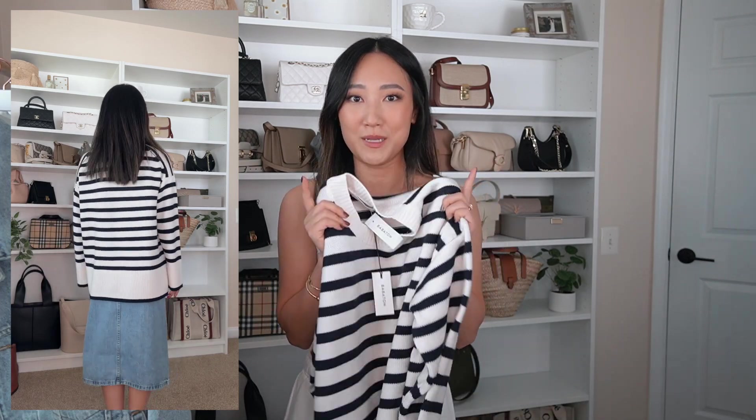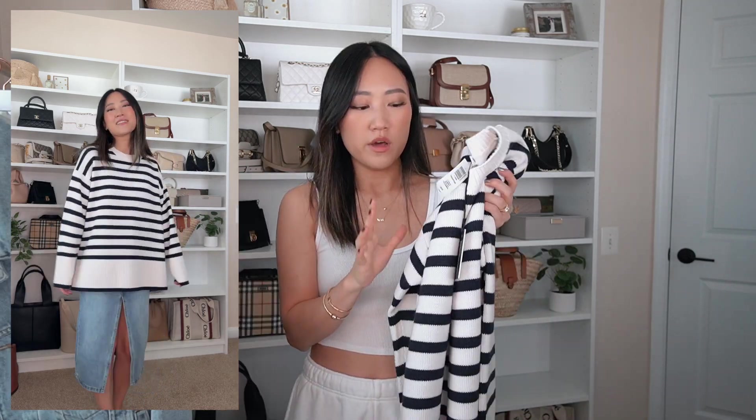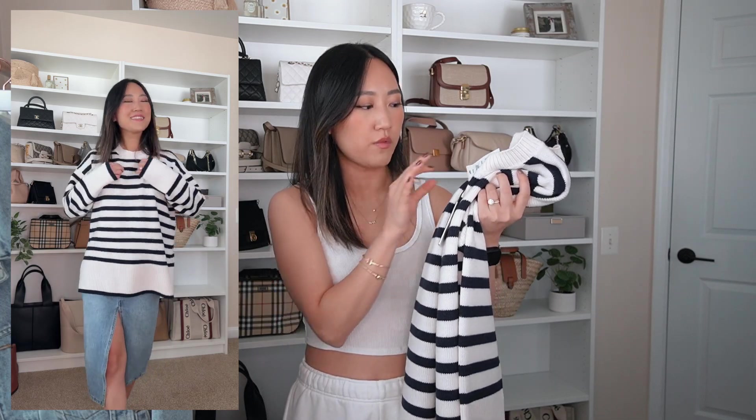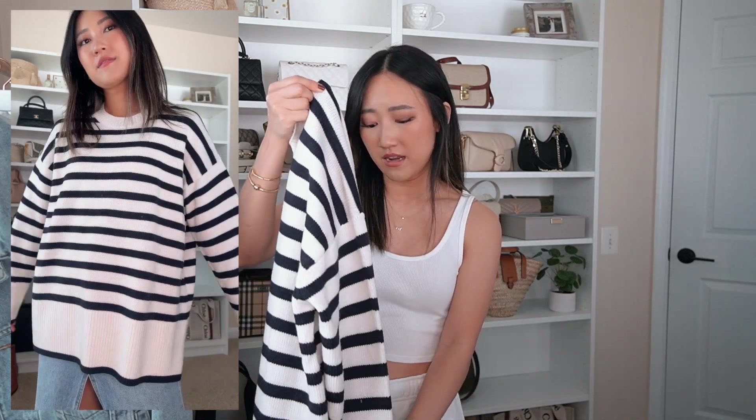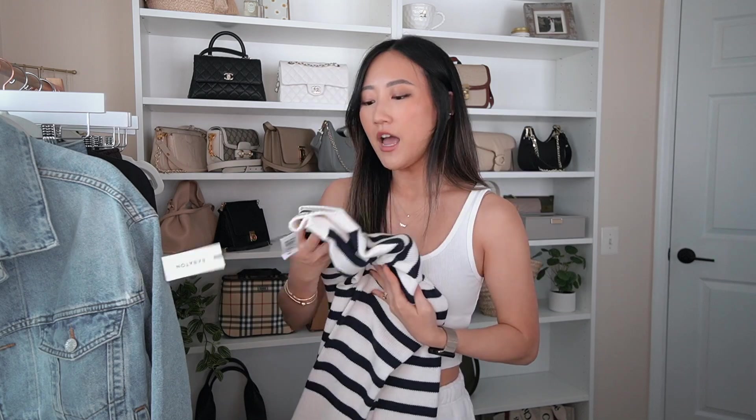It looks huge but it is supposed to fit oversized, so I got it in my normal extra small. A lot of the time I size up in sweaters because I like them looser, but with this one do not size up — it is already a true oversized fit. If you want it to fit closer to your body, I'd recommend sizing down. I think my hunt for the perfect striped sweater is over. The knit is such good quality — it's thick and substantial and will definitely keep you warm. I love the true crew neck neckline.